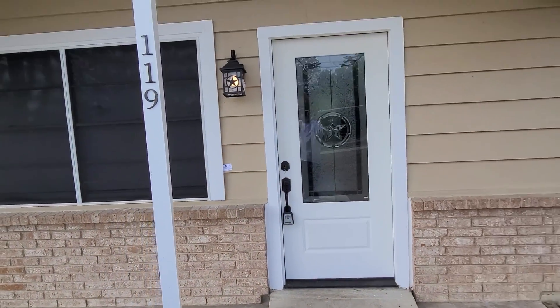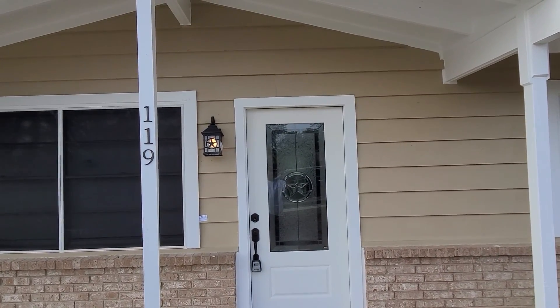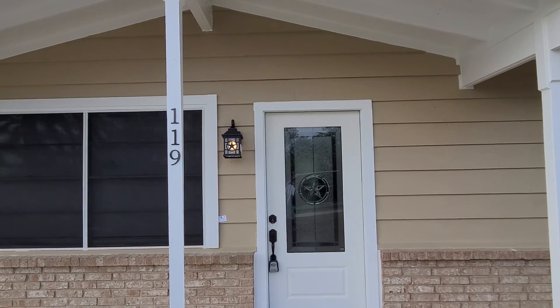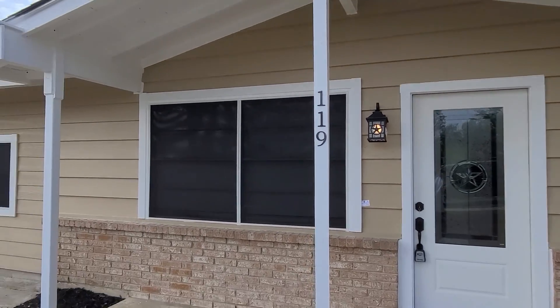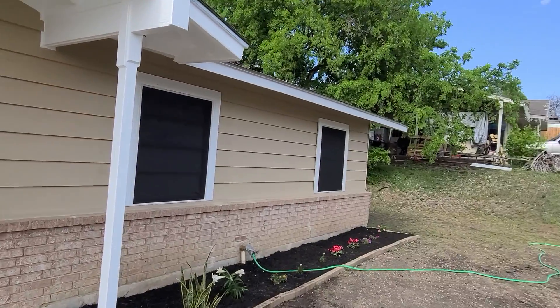This pretty much concludes the video — the completion of the work here at 119 Pleasant Valley. Today is March 29, 2021. My name is Rick De La Fuente, I'm with Texas State Remodeling.